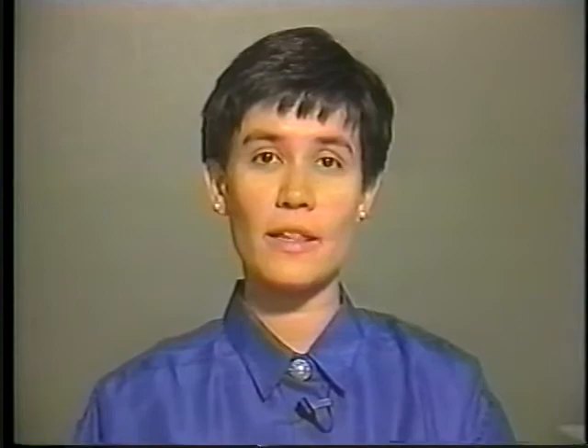To understand how people write together using conventional writing technologies, we carried out extensive interviews, laboratory and field studies. All this work led to a deeper understanding of collaborative writing and led to the design of SASE, the collaborative writing tool.